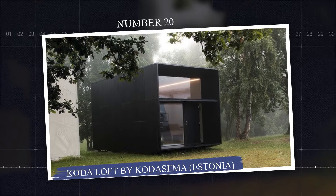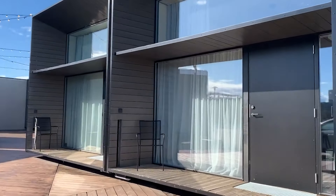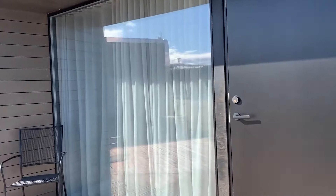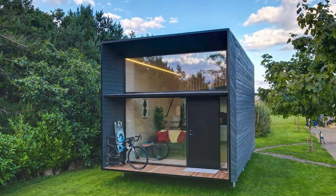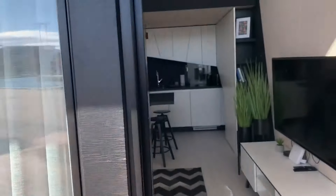Number 20: Kota Loft by Kota Sima, Estonia. The Kota Loft by Kota Sima is a modern, eco-friendly modular home offering a flexible and portable living solution, measuring around 30 square meters or 323 square feet. It features an open-plan living space, bathroom, kitchenette, and sleeping area, all designed with a minimalist aesthetic.